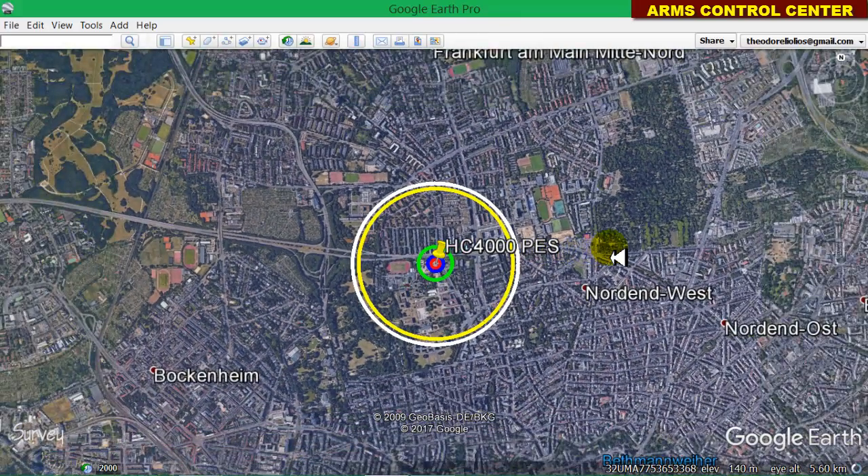Hello and welcome to the Arms Control Center. A 4,000 pound HC-4000 British bomb was found on August the 30th, 2017 in Frankfurt, during construction work.